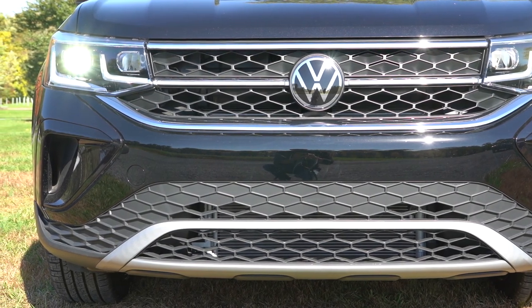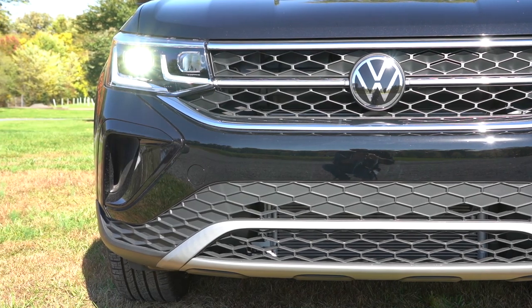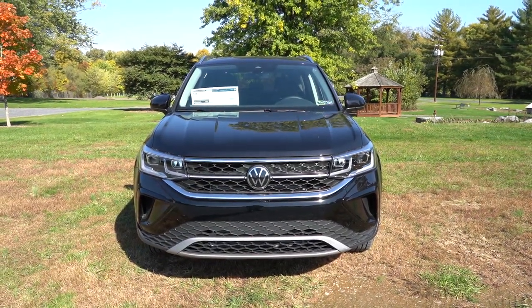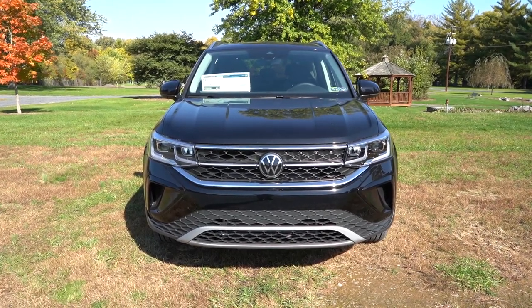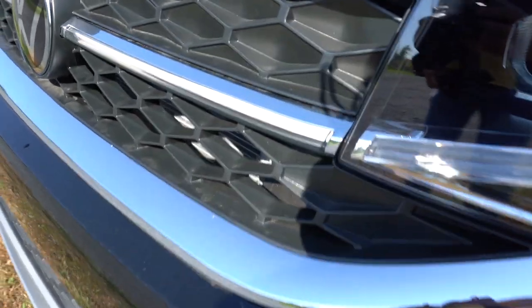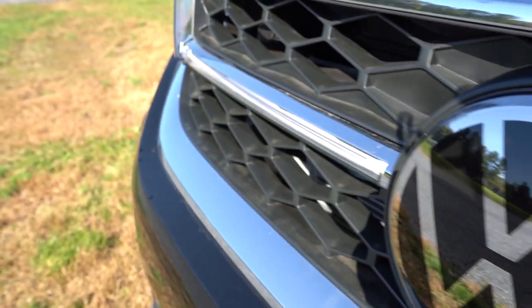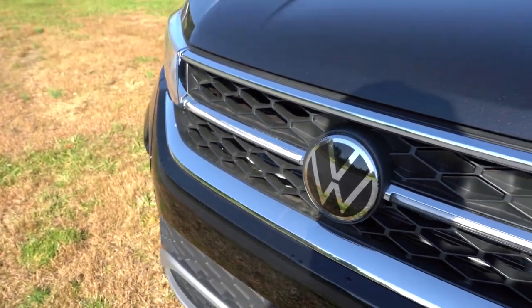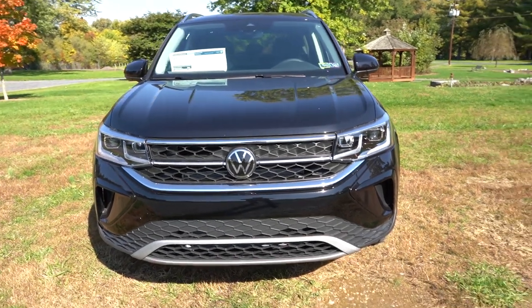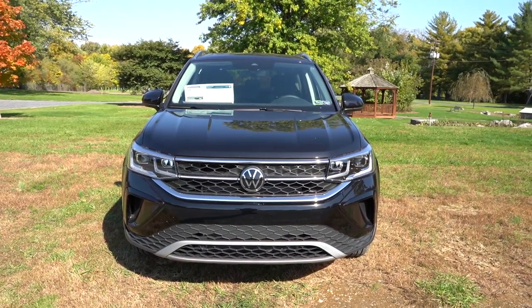Front air curtains on the sides help direct airflow around the wheel. One of the coolest parts of the SEL is the LED backlit horizontal illumination on the grille — the center bar running through the Volkswagen emblem is illuminated, looking especially great at night. It will also be on during the day if you turn the headlights on. That pretty much rounds out the front end.